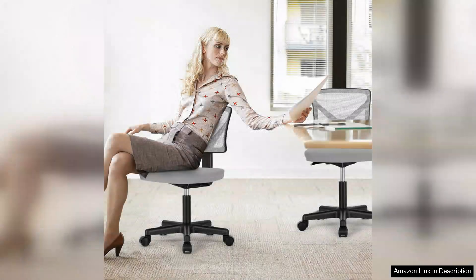I recently purchased the Sweet Crispy Armless Desk Chair and it has transformed my home office experience. From the moment I unboxed it, I was impressed by the sleek design and quality materials. The minimalist aesthetic fits perfectly in my workspace, making it both functional and stylish.